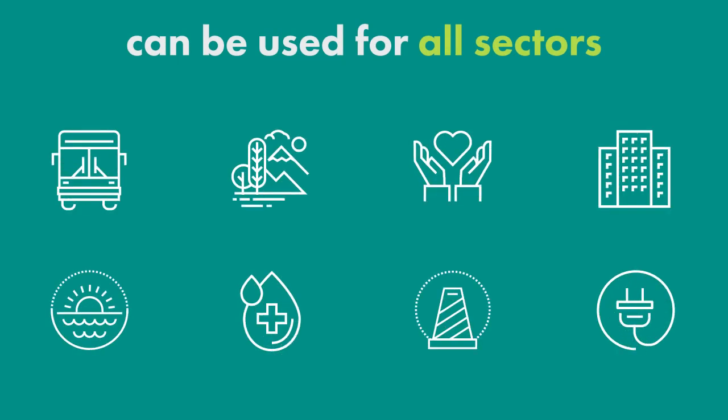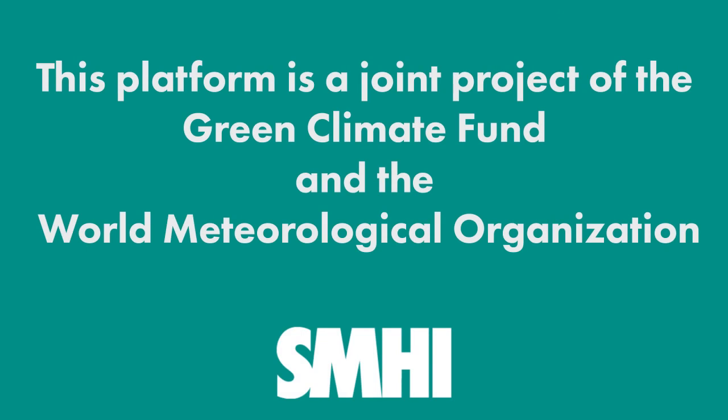The available indicators can be used for all sectors. This platform is a joint project of the Green Climate Fund and the World Meteorological Organization.